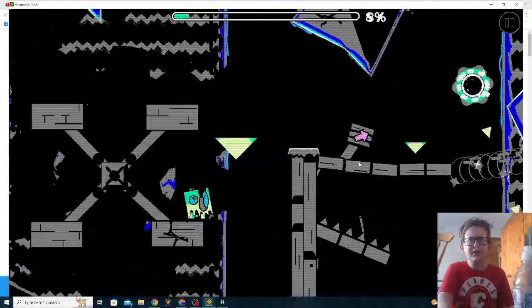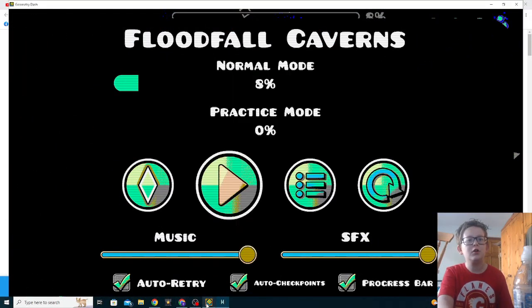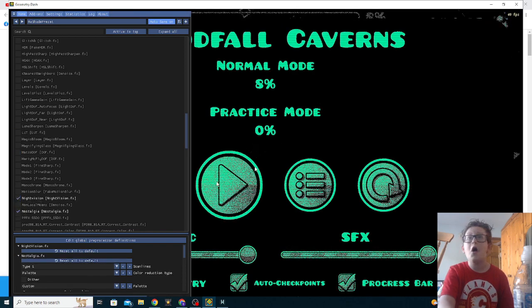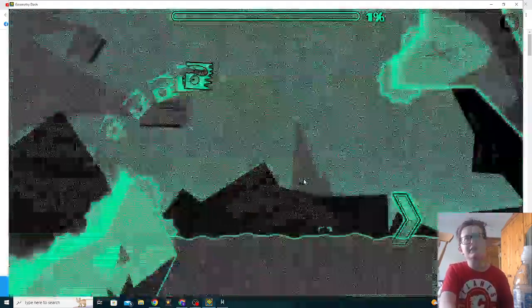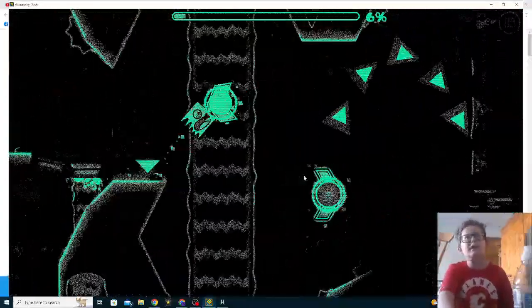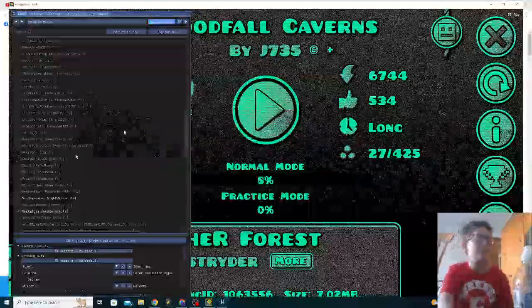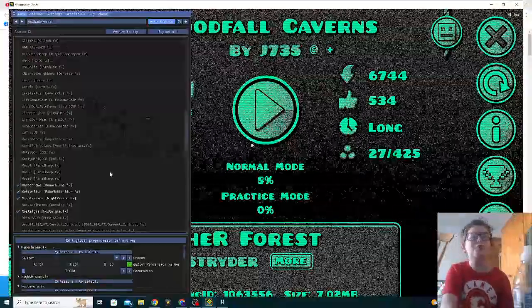The level still looks really cool — whoa! I think we need to do... what was the one next to nostalgia? Night vision. Yo, this is... hey hey hey hey — that's just okay. We'll do motion blur — oh no — and monochrome, monochrome.